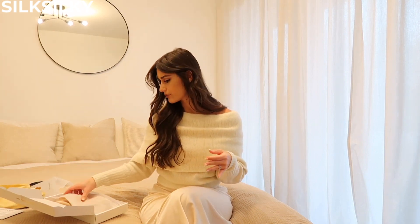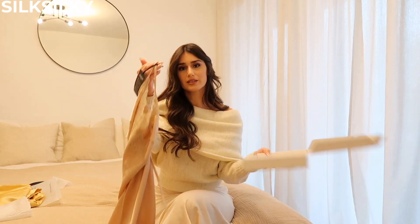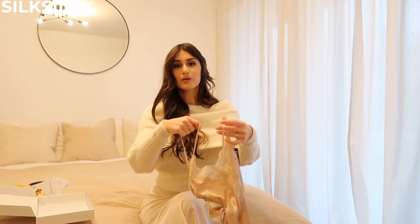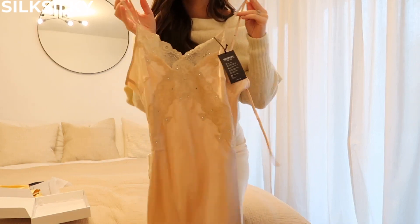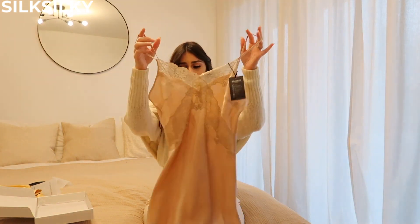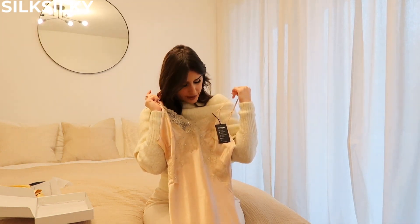Probably the most exciting thing from the unboxing is this nightgown — oh my gosh, yes! I'll be trying it on for you guys of course. It is so cute, I'm obsessed. It's like a little short nightgown dress and it has jewels on the lace, and it crisscrosses around the chest-to-waist area.